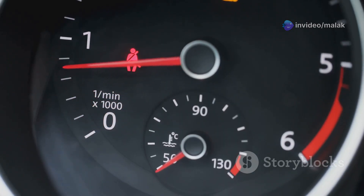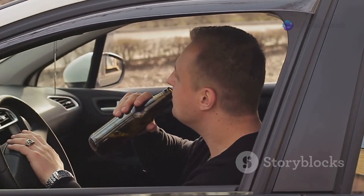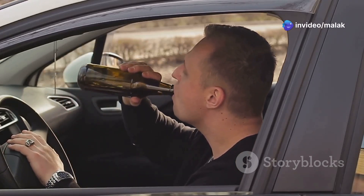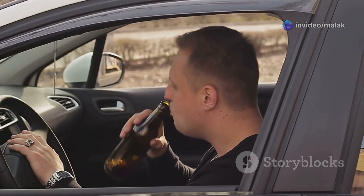The dashboard lights flicker, teasing you with a glimmer of hope, but the engine stays silent. Panic starts to set in. Your heart sinks as you realize you're facing the dreaded car-won't-start situation. You sit there, head in hands, wondering what could be wrong. Is it the battery, the starter, or something more serious?